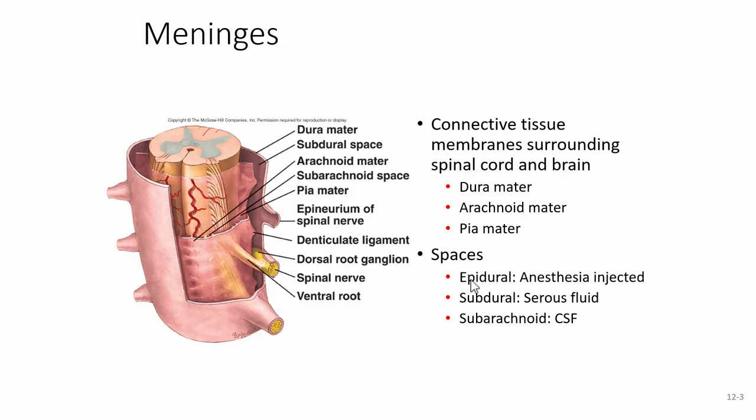The spaces in between include the epidural space — epi means above, so it's above the dura. Anesthesia is often injected into the epidural space, where it's absorbed into the needed area. The subdural space is just underneath the dura, between the arachnoid and the dura, where we find serous fluid. The subarachnoid space is between the arachnoid and the pia mater, and here we find cerebrospinal fluid circulating through that space.